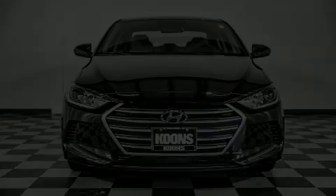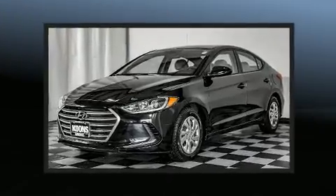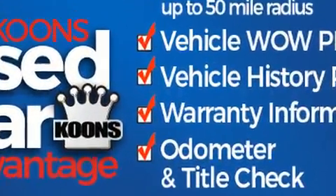Discerning drivers will appreciate the 2018 Hyundai Elantra. This four-door, five-passenger sedan just recently passed the 10,000-mile mark. It features a front-wheel drive platform, an automatic transmission, and a two-liter four-cylinder engine.